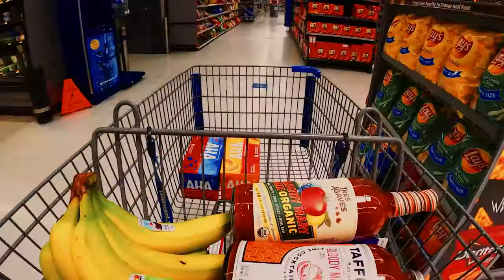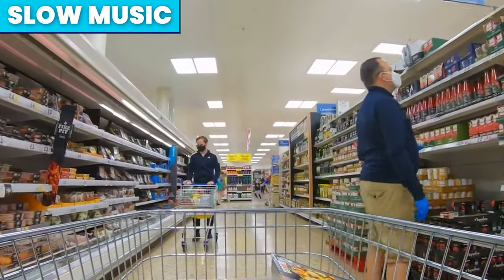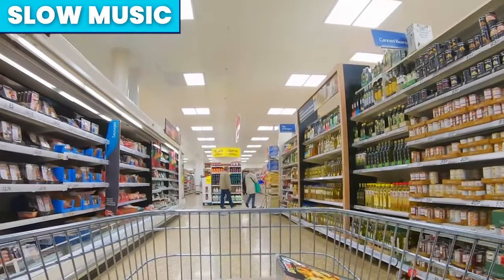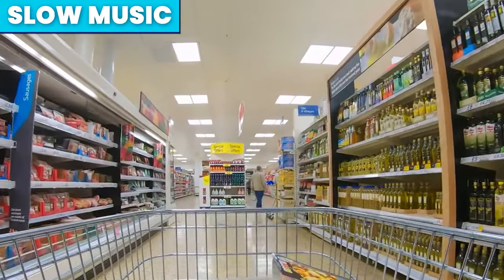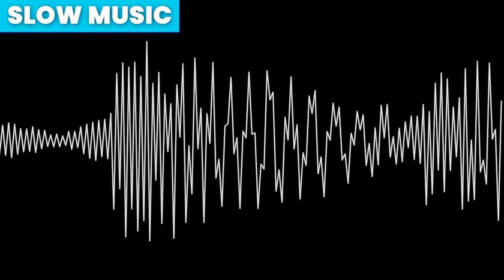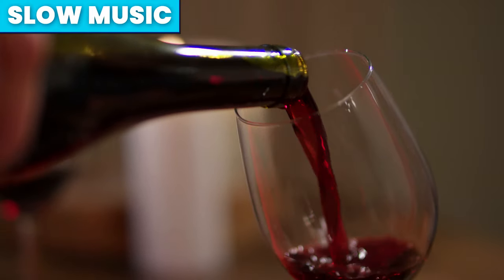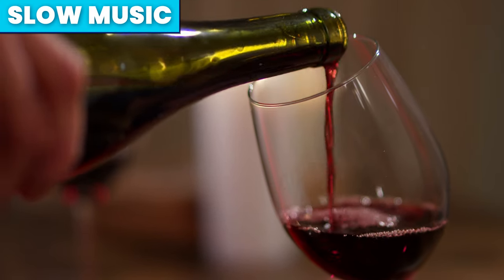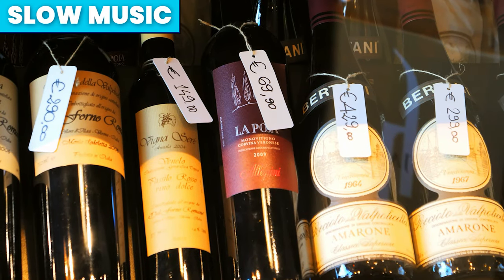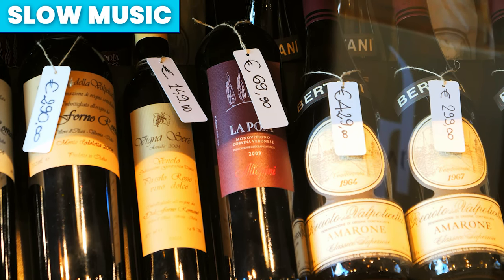The longer you stay in the store, the more likely you are to spend. This is why supermarkets play slow music. Professor Ian Milliam showed that music both influences the shopper's pace around the store and also the volume of sales. Slow music subconsciously sends you into a relaxed state, so you move through each aisle slower and are much more likely to pick up items and spend more. A 1999 study in a wine shop showed that when French music was played, customers were much more likely to buy French wine, and when German music was played, they were more likely to buy German wine — and upon exiting, they were totally unaware of the effect the music had on their purchases.